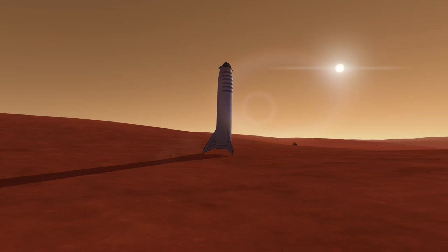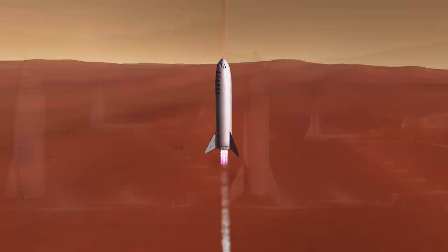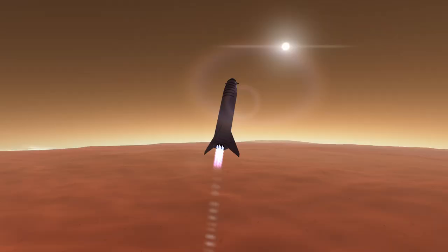Also, the new design will rest higher above the ground, as you can see in this updated render of a Mars base vision. Will there be a crane? A giant ramp? We don't know yet.